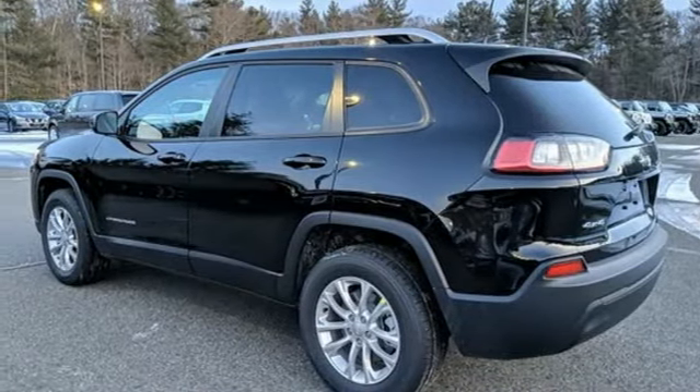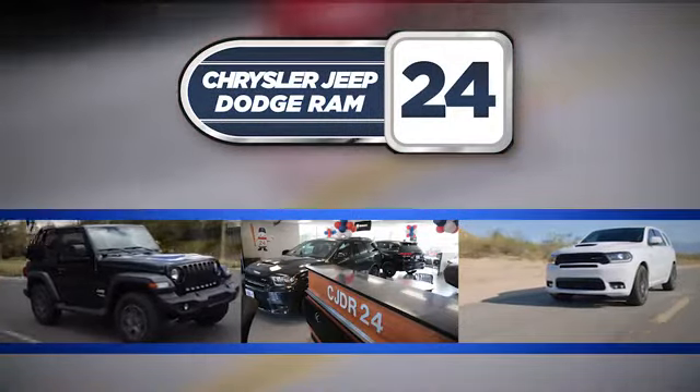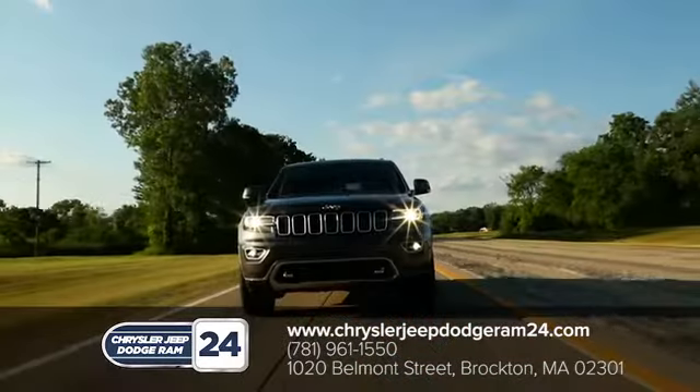Stop in for a test drive and make it yours today. Chrysler Jeep Dodge Ram 24. As a family owned and operated dealership, we make sure every customer has the best car buying experience possible.